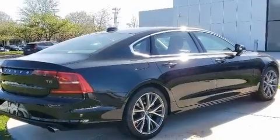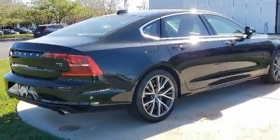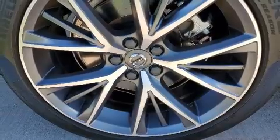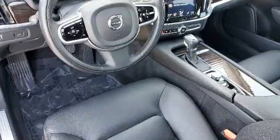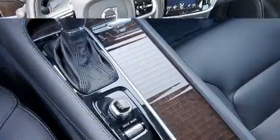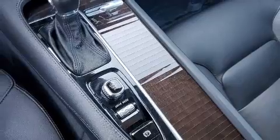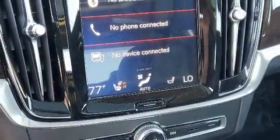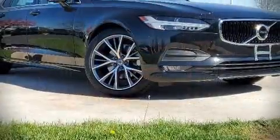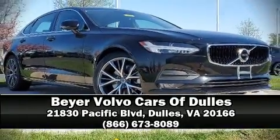Volvo ensures the safety and security of its passengers with equipment such as head curtain airbags, front side impact airbags, traction control, brake assist, a panic alarm, an emergency communication system, and four-wheel disc brakes with ABS. This car was designed with safety in mind, allowing you to drive with even greater assurance. A Carfax history report indicates just one previous owner. Please don't hesitate to give us a call.